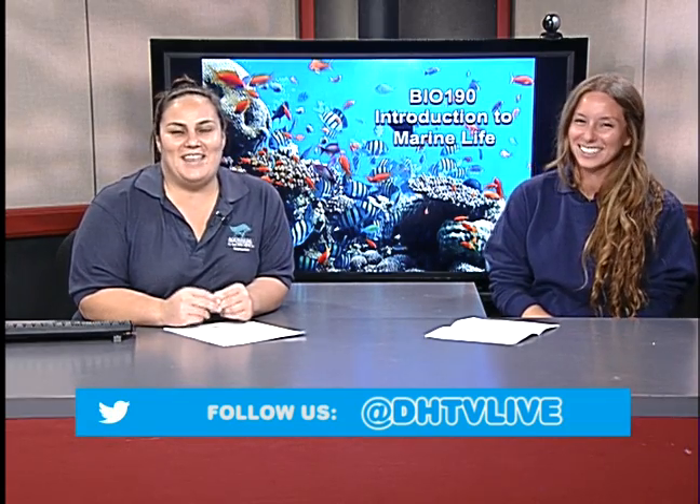Welcome, Stacey. So Stacey joins us — she is our expert this week and has actually done research on sharks, so we're very lucky to have her. Stacey, why don't you tell us a little bit about where you're from and how you got here?